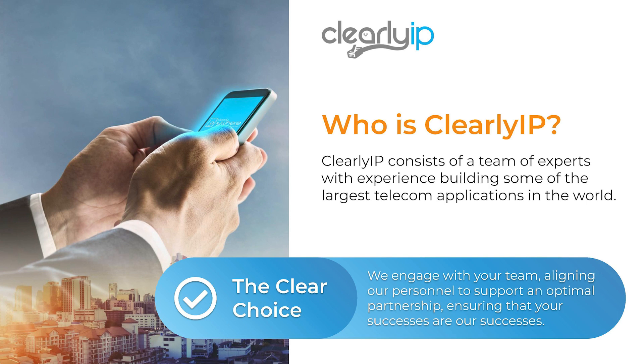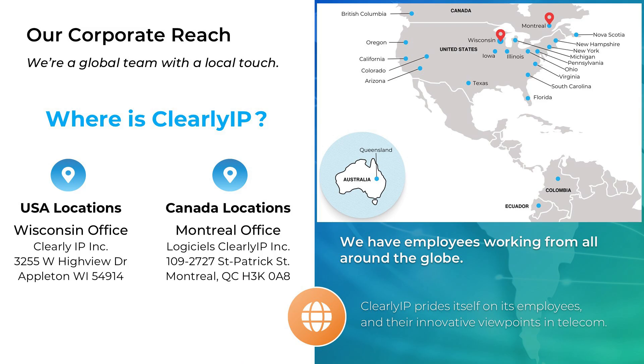Close to 90% of our staff is engineering. We have corporate offices in Appleton, Wisconsin and Montreal, Canada, as well as a team of global telecom experts located all over the world, including Australia, Colombia, Ecuador, and Argentina.